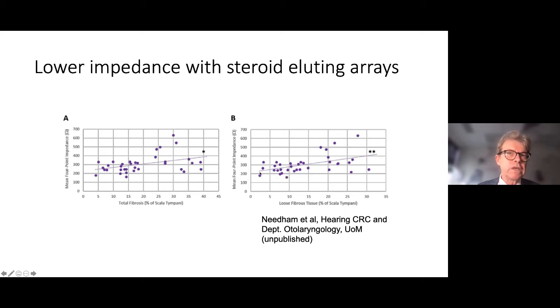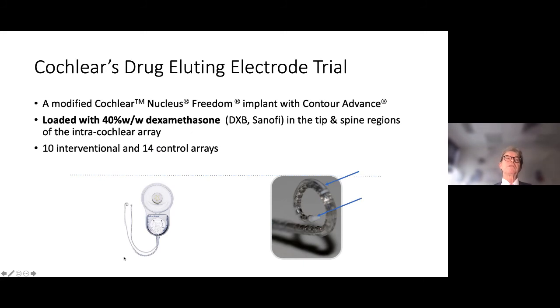These pre-clinical studies set us up to think about human trials. What are we going to measure in humans? There is evidence from experimental measures suggesting a much better relationship between fibrosis and four-point impedance. It has been reasoned fairly that lower impedances are likely an indication of less fibrosis — not entirely straightforward for an individual patient, but in clinical trials there seems to be a reasonable scientific basis for this relationship.